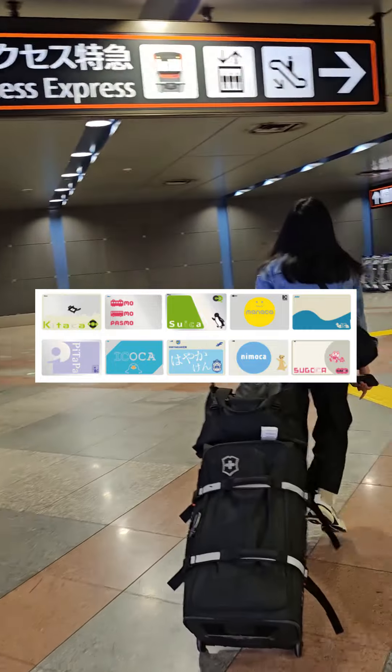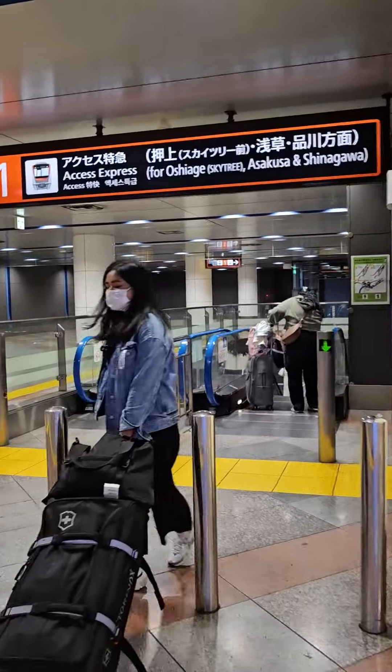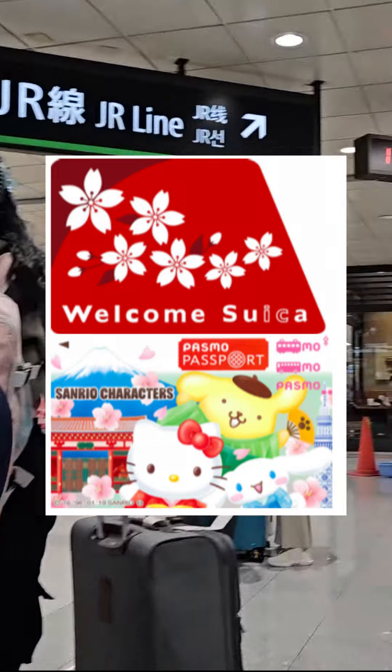There are different types of IC cards for different companies, but they all essentially serve the same purpose and run on the same system. Suica and Pasmo are just the two most common ones, and they both offer a version of the card for tourists — called Welcome Suica and Pasmo Passport respectively.